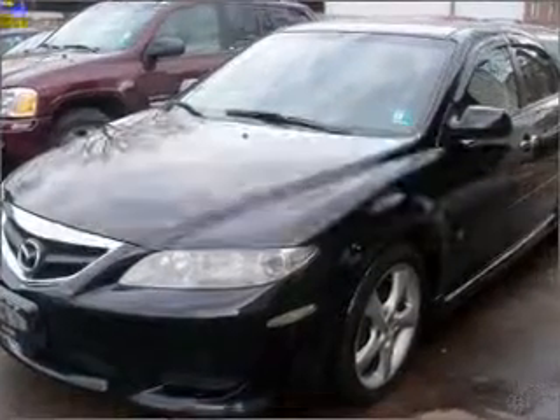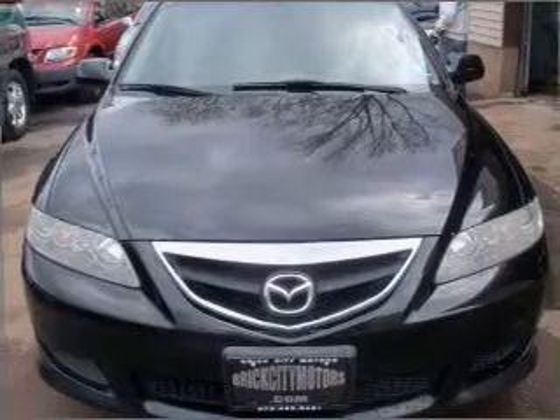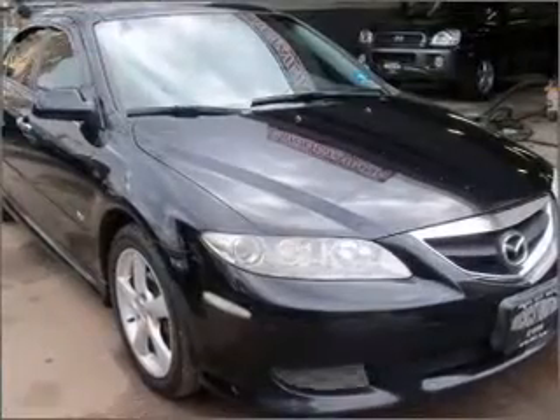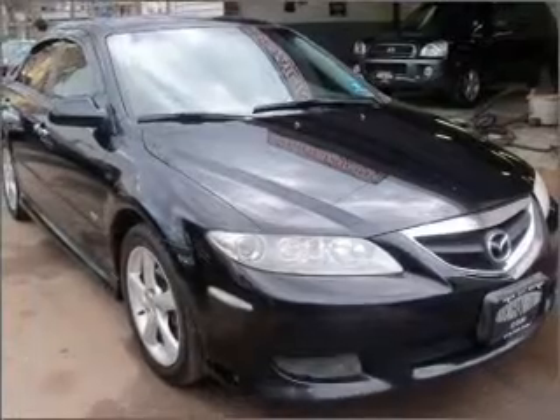Introducing the 2004 Mazda Mazda 6. If you're looking for an automobile with great attributes, look no further. With a reliable 6-cylinder engine connected to a smooth-shifting 5-speed automatic transmission.